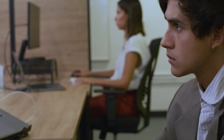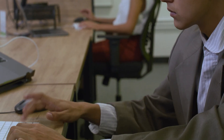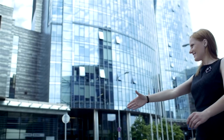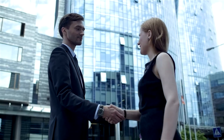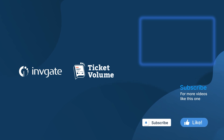And there you have it — five tips to supercharge your IT service management skills. Remember: clear communication, customer satisfaction, continuous learning, problem-solving prowess, and collaboration are the cornerstones of success in the ever-evolving world of IT. For more insights into making your mark in the IT industry, don't forget to subscribe to our channel. If you enjoyed the video, please give it a like. And if you have an IT-related topic you want us to cover, please leave it in the comments. Thanks for watching.